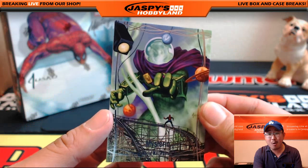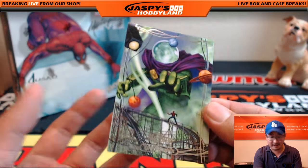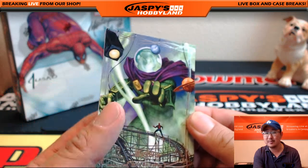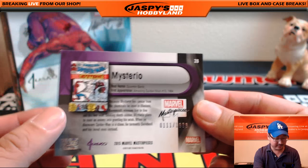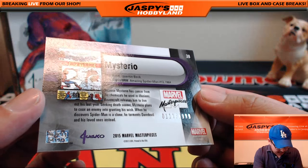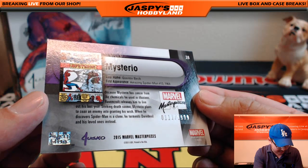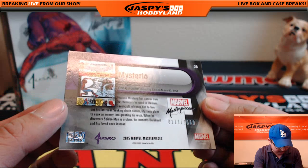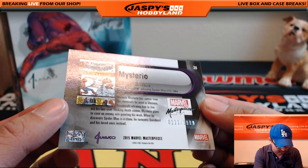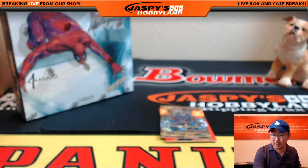Mysterio always freaked me out — just to this day he gives me goosebumps — this guy creeps me out. $1.11 out of $19.99. Mysterio has cancer from the chemicals he used in illusions. Ravencroft leases him to live out his last year. Seeking death sooner, Mysterio plans to coax an enemy into granting his wish. Creepy dude.